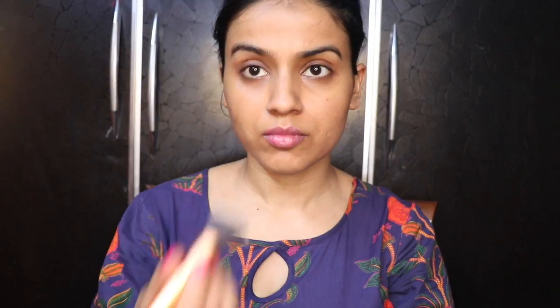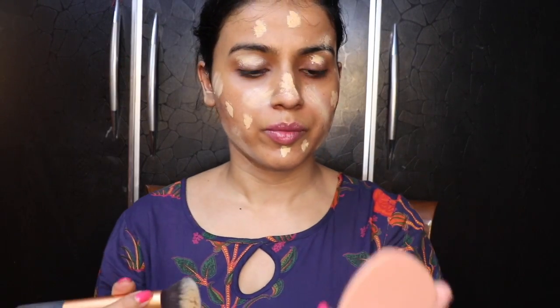After this I am using Pond's BB cream for my base — it is priced at 85 rupees. It is slightly light for my skin tone, but after blending and using compact powder it will be fine. I am blending it with a brush, and I also blend it with my fingers in the corners where I can't reach with the brush.